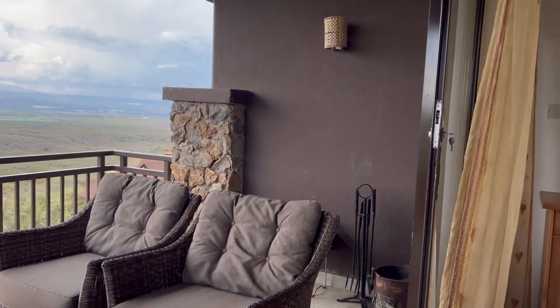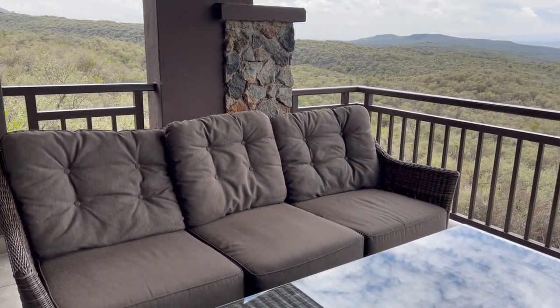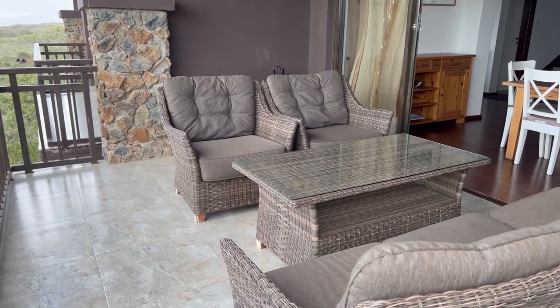This is the largest balcony in the villa and you can lounge here as you enjoy unobstructed views of the landscapes. You can also use this balcony as your outdoor grilling area because there are grills provided by the hosts.